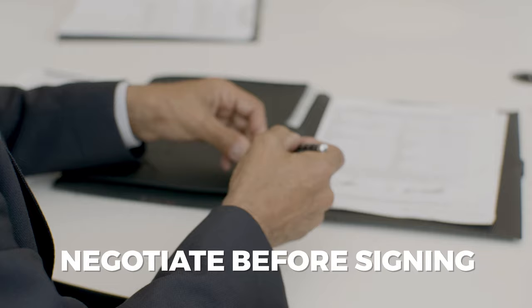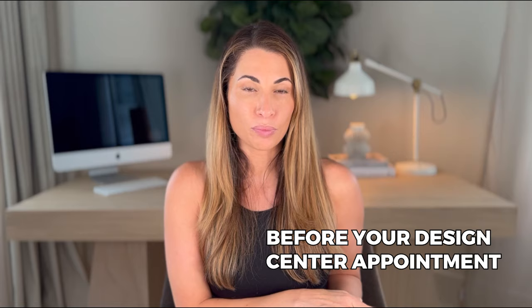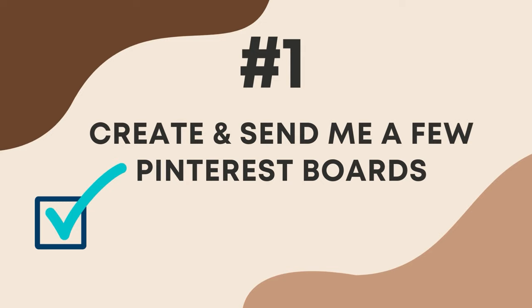Negotiate those design center visits before you sign your contract because obviously you're going to have a lot more power before you sign than after. Once you sign it kind of is what it is and you're working within those parameters. Now you know what the builder is willing to contribute towards upgrades. At this point you need to come up with a budget because honestly it can add up really really quickly. The average person spends 10% of the home cost on upgrades at the design center, and that is a huge chunk of money. So after you figure out your budget and before your design center appointment, I also tell my clients to do two things.